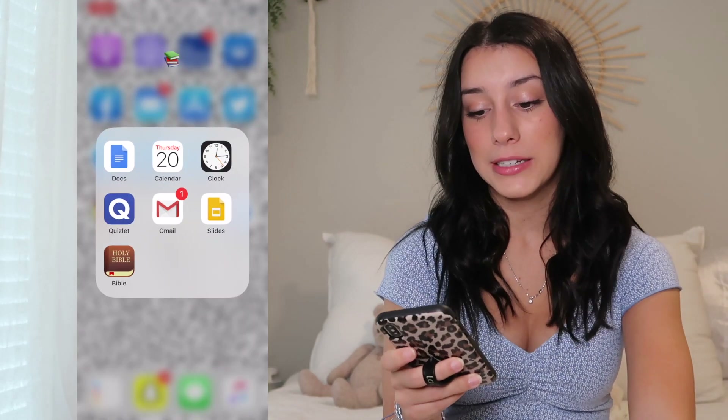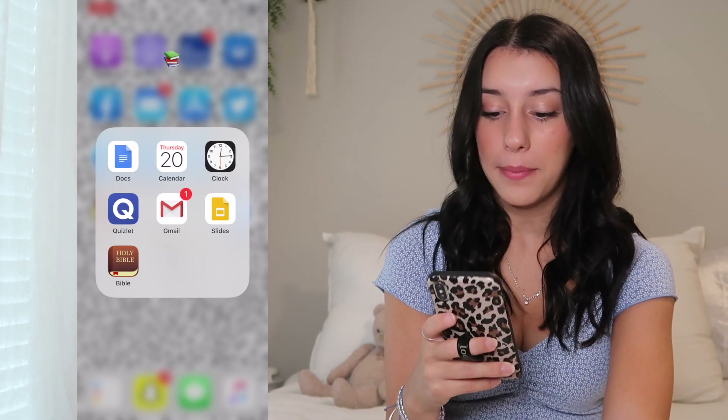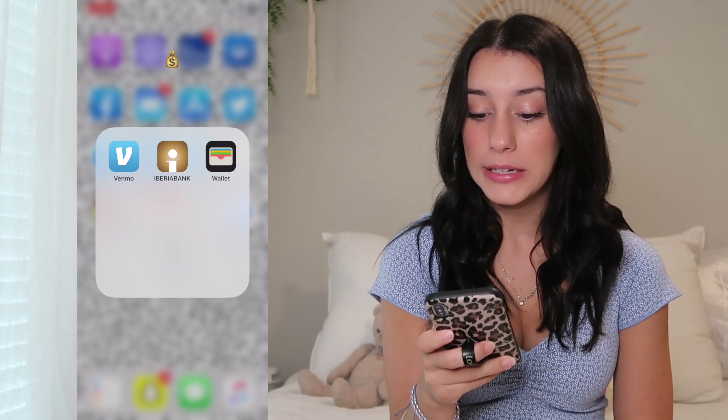The next folder is everything related to school: Google Docs, my calendar, my clock, Quizlet, Gmail, Google Slides, and the Bible app. My next folder is everything money: Venmo, my bank, and the Apple Wallet.